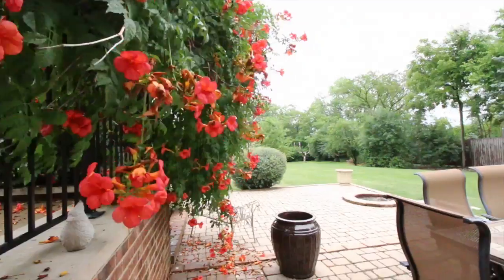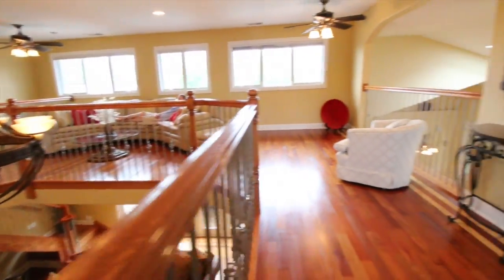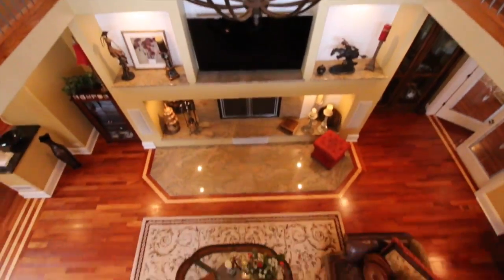We're sitting here on a two-acre parcel of land — four beds, four bathrooms, 4,400 square feet. Let's go take a look around.